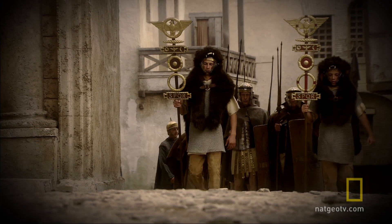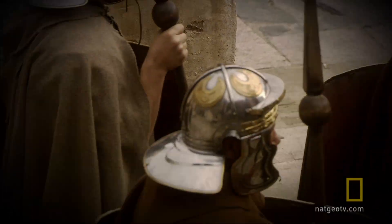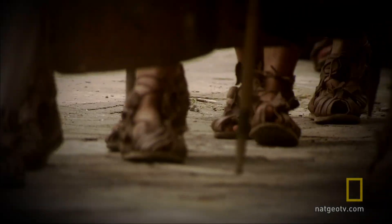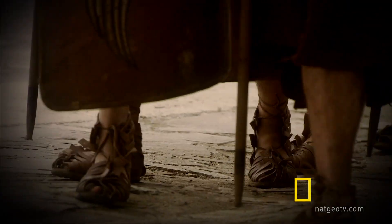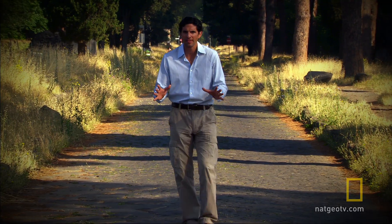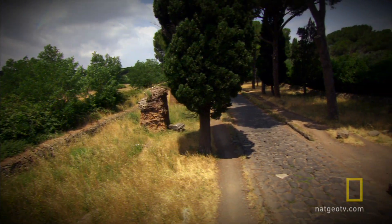A Roman legionary is not only expected to march 20 miles a day carrying his kit — he also has to build the roads he walks on. In this age, the single greatest instrument of state control is a strip of land between 12 and 30 foot wide. The greatest engineering feat of the Romans was not the Colosseum, not the Pantheon, not the aqueducts. It was their road system.